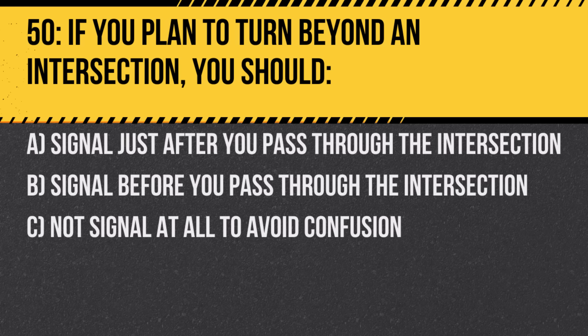Question 50. If you plan to turn beyond an intersection, you should: A. Signal just after you pass through the intersection. B. Signal before you pass through the intersection. C. Not signal at all to avoid confusion. Answer: A. Signal just after you pass through the intersection. Signaling too early can be misleading to other drivers.